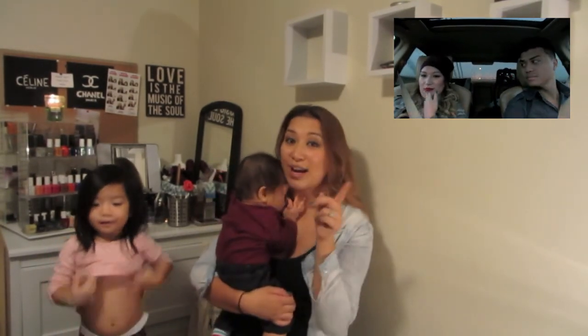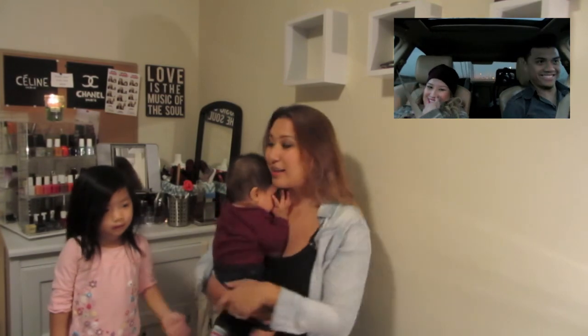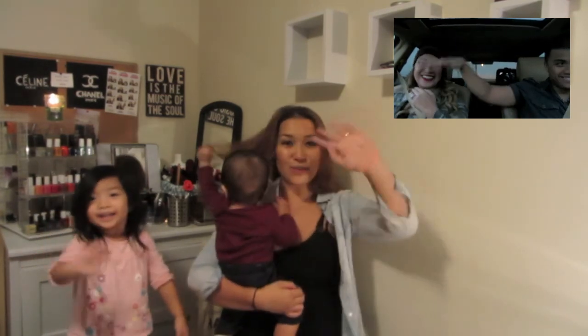Number three: get monthly trims — every two to three months, try to get a trim to cut away those dead ends. Number four: use the proper products and tools to help maintain your hair, and I guarantee you'll have nice, healthy, shiny, stronger hair. Thank you again for watching my video today — don't forget to subscribe, and I'll see you guys next time!